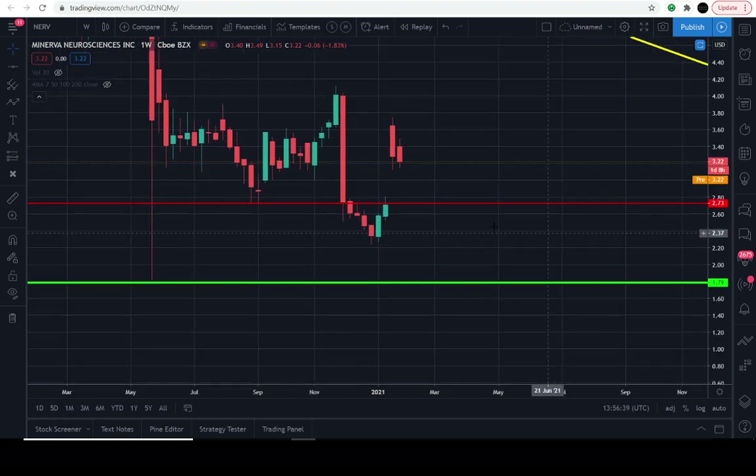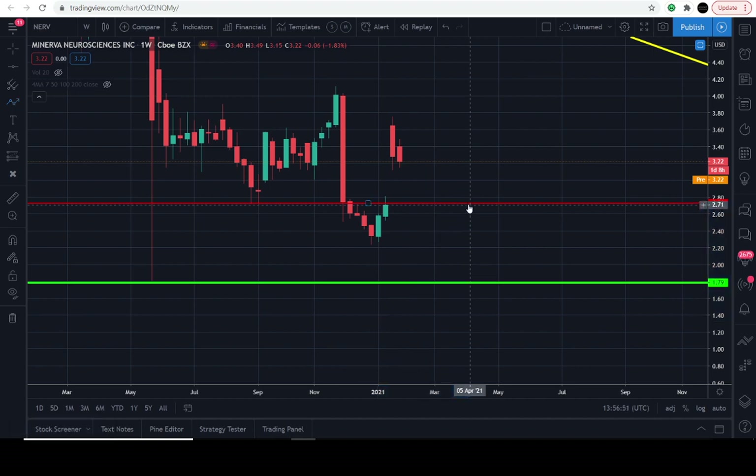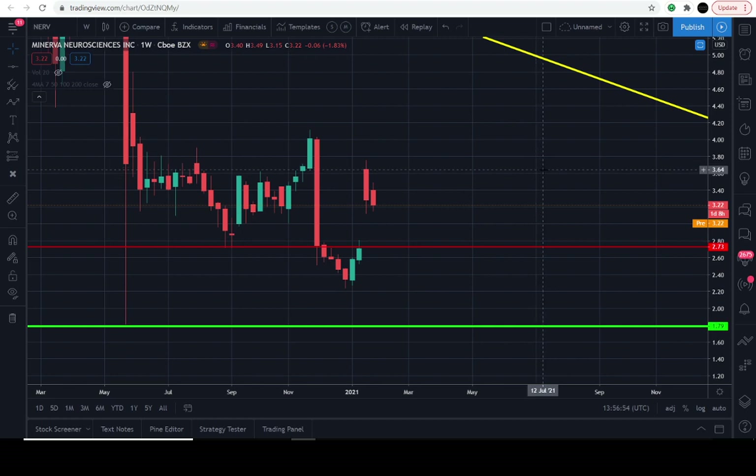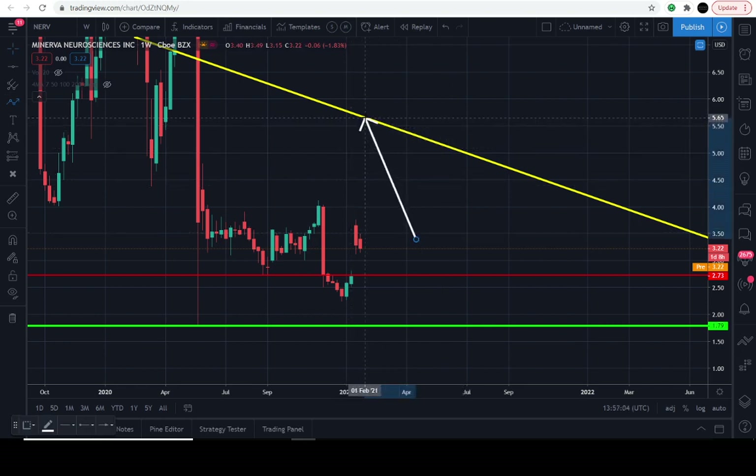I think $2.73 is an interesting level. If this level gets a back test and it can hold that support, that would be a very beautiful sign that the buyers are stepping into this market, accumulating in preparation to thrust to the upside at some point in the future. There's only one level for me for this potential blast off — this overhead yellow line at $5.65. If it were to blast off as it did from the most recent lows, I'm not saying that's a bottom.